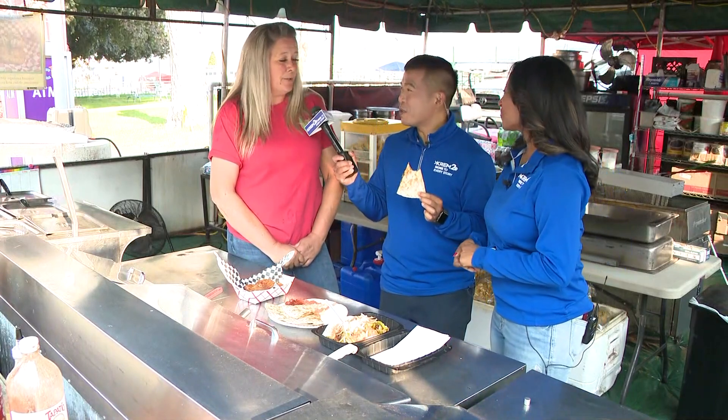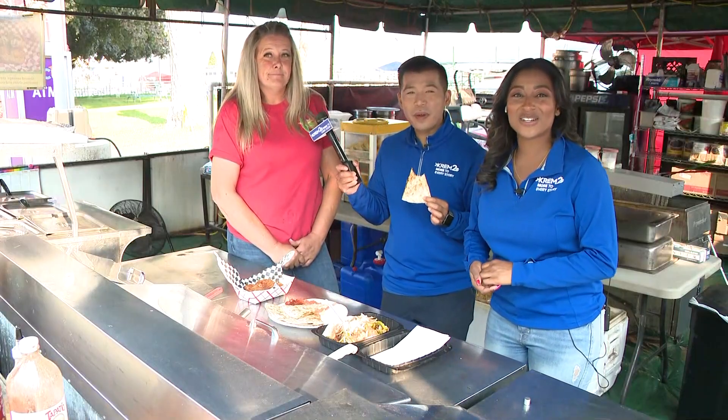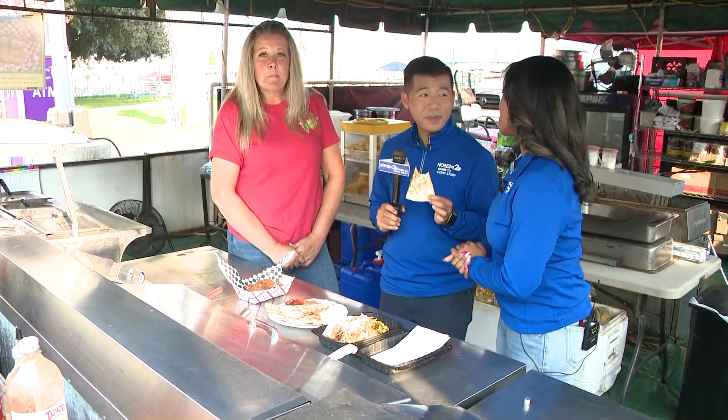All right, Brandy — thank you. Thank you. All right, we're going to send it back to the studio, guys. We'll be back with more Fairfront throughout the morning.